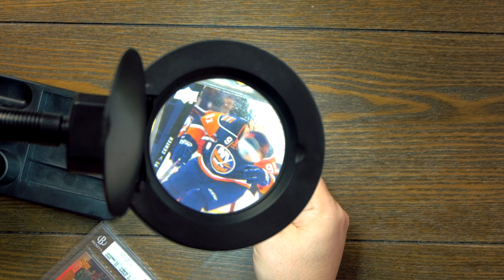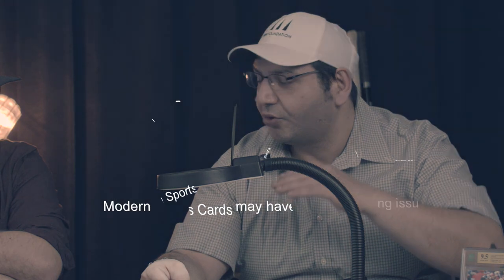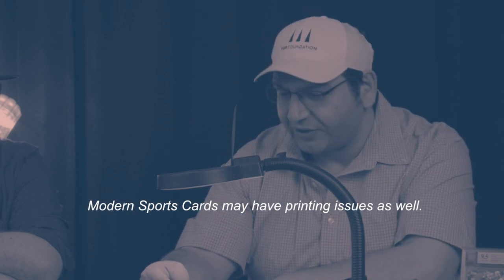Some cards are hard to get in gem mint. For example, we'll take this year in particular — the 09-10. For some reason, the Young Guns out of that year had a major problem with roller marks. A roller mark is a printing flaw where a roller goes over the card to push it, and if that roller is not 100% clean or the spacing isn't perfect, it will leave a slight line that's very hard to see with the naked eye, but very easy to see under a tool like this.